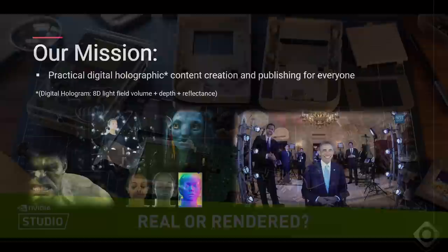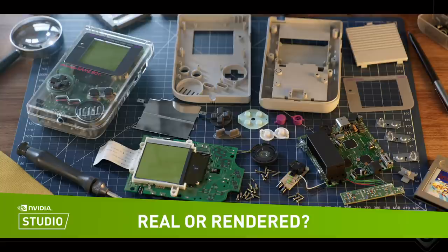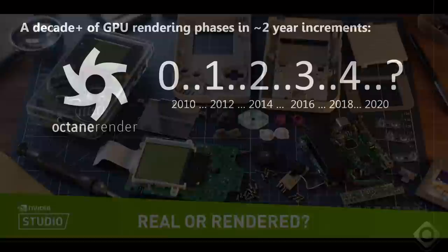When we talk about rendering, a big part of that is: are we able to render reality? This is an NVIDIA contest called Real or Rendered — and spoiler alert, the image here is actually rendered by Raphael Rao, Silverwing, in Octane. That's our software, Octane Render. That's really the magic of GPU rendering — it delivers incredible quality at incredible speed.